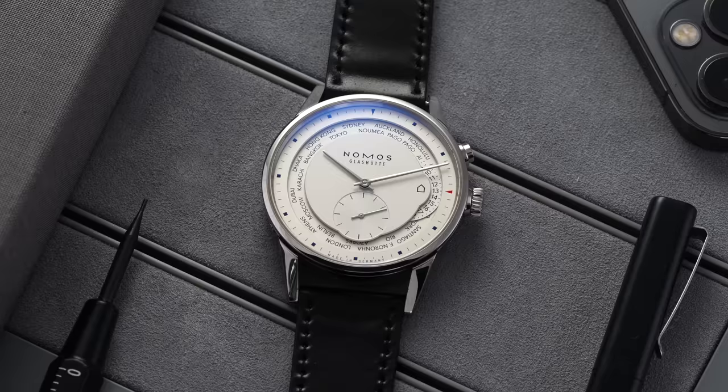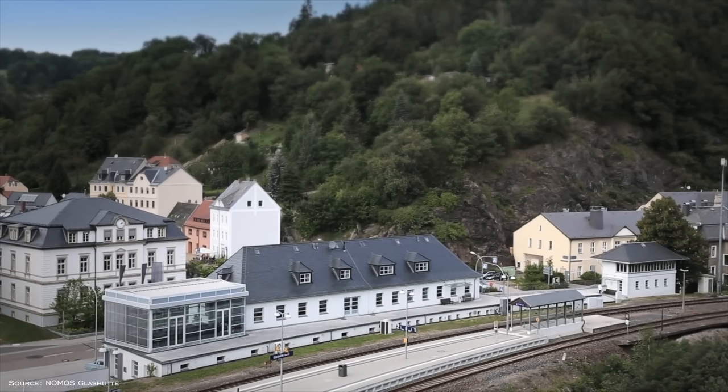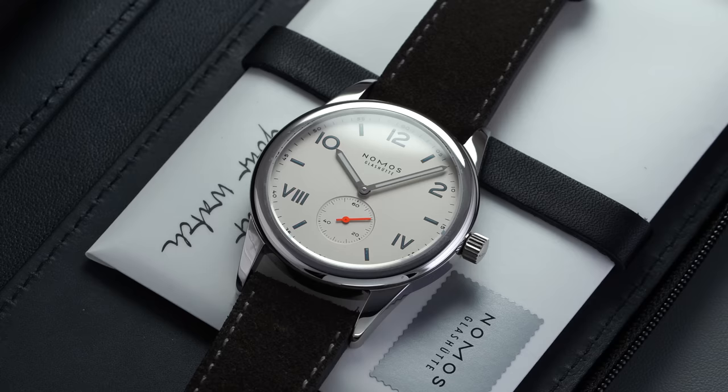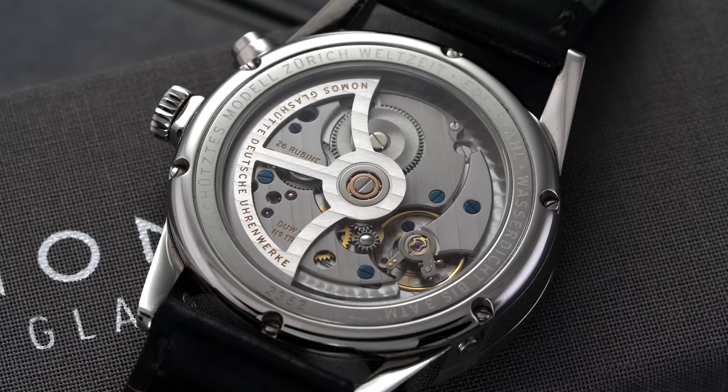Jumping up around $2,000 to our next price tier around $6,000, we have the Zürich World Time from Nomos. Nomos was officially registered in Glashütte, Germany in 1990, only two months after the fall of the Berlin Wall, with its first collection debuting in 1992. Nomos built watches using off-the-shelf Swiss calibers before bringing movement production in-house in 2005 after challenges with third-party supply from ETA. Despite being known for entry-level models like the Orion, Tangente, Ludwig, and Club, the Zürich is one of the prime examples of Nomos' creativity and stellar watchmaking with the DUW 5201.